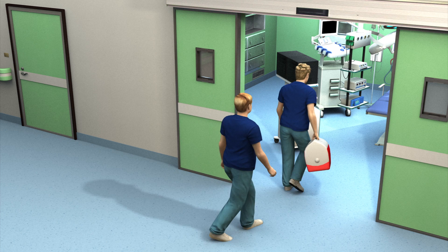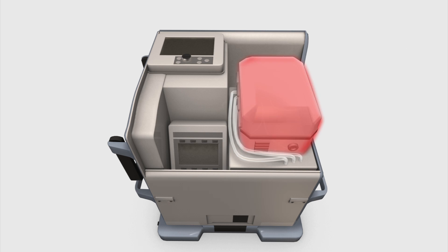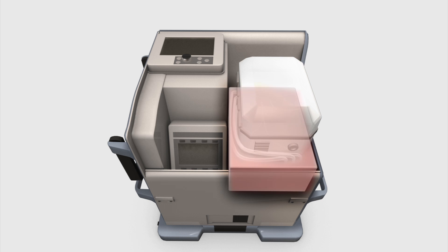The new Organ Care System, OCS box, is a sterile, heated system with a perfusion module that protects the organ and keeps it in a sterilized environment. A reservoir contains a specially formulated perfusion liquid, a mixture of nutrients and red blood cells, that is continually pumped through the organ.